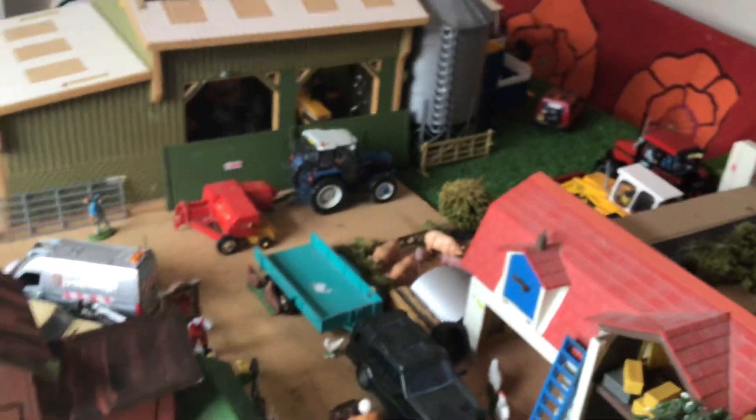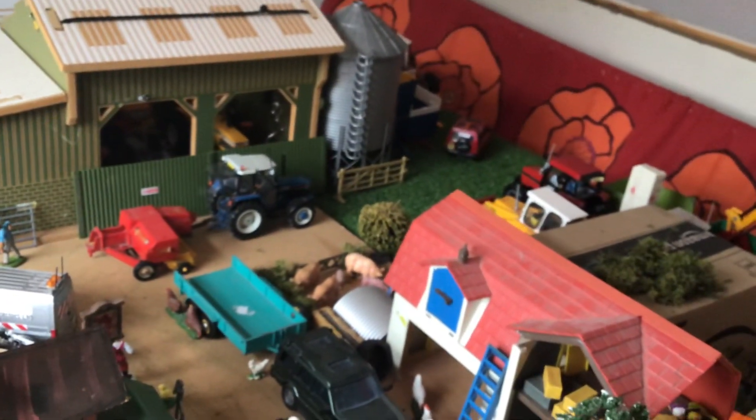The 6640's parked up with the baler on — I've just been doing some square baling. And the Discovery site vehicle's parked up just there as well.